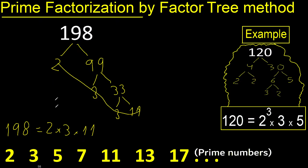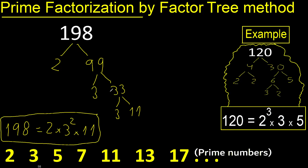Here, 2 appears 1 time — exponent 1, so it equals the number itself. 3 appears 2 times. 11 appears 1 time. Therefore the prime factorization is 2¹ × 3² × 11¹.